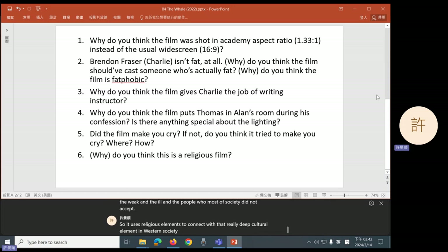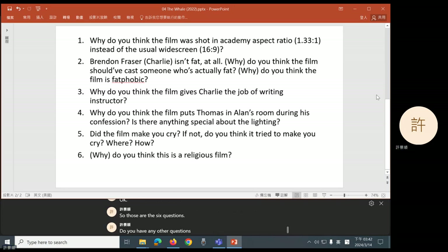Okay, so those are the six questions. Do you have any other questions about this? Okay, great. See you next week — we're going to watch another movie. Thank you.